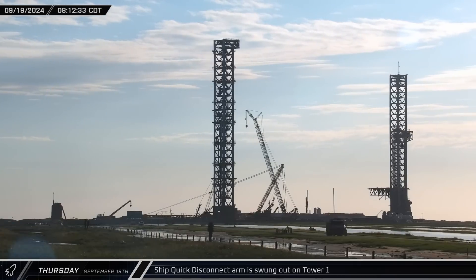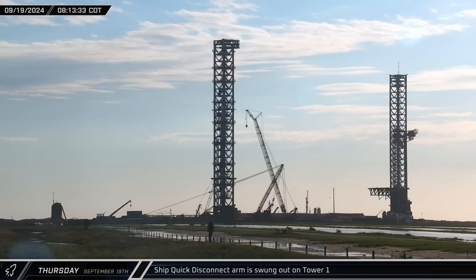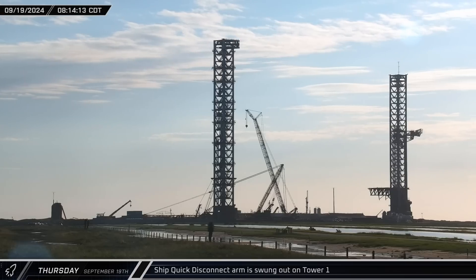The ship's quick disconnect arm was swung out on Tower 1 as workers prepared for the delivery of Booster 12 to the launch site.